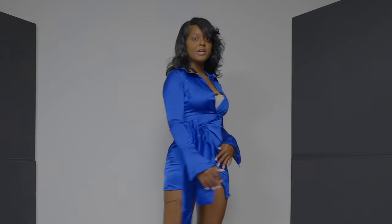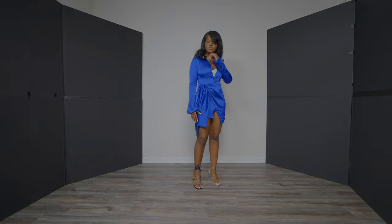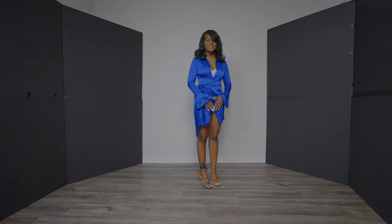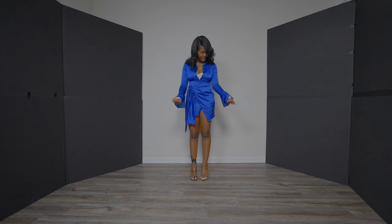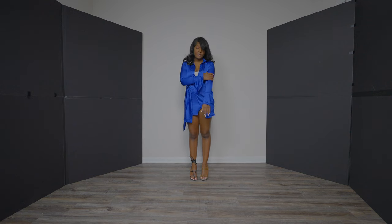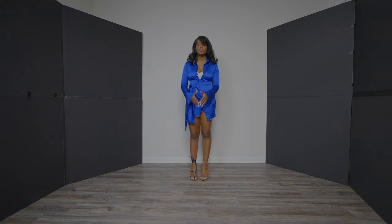If you happen to get this dress, the watch detail down here is like the main part. Also, if you feel like your arms are a little tight, you can go up to a size six because the tightness of the dress is adjustable.